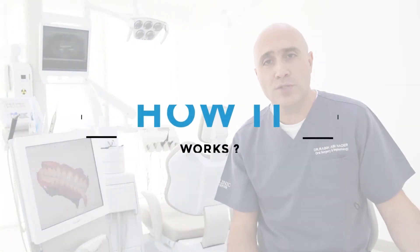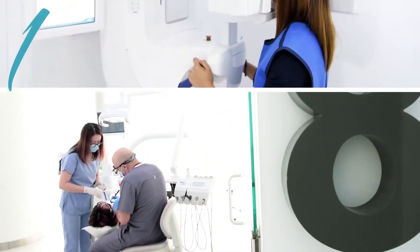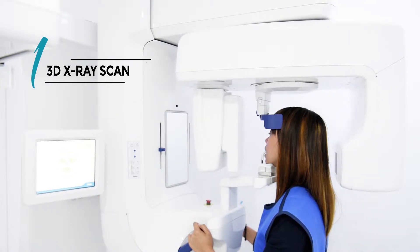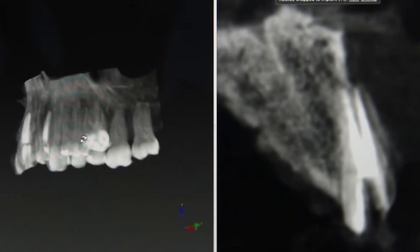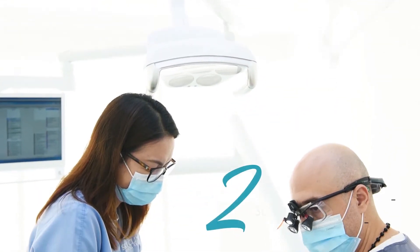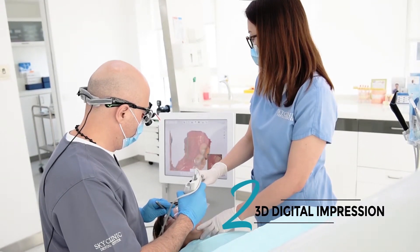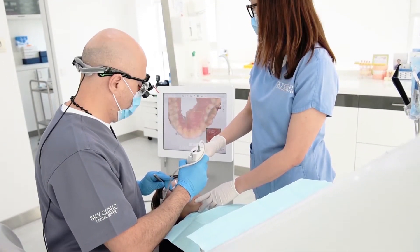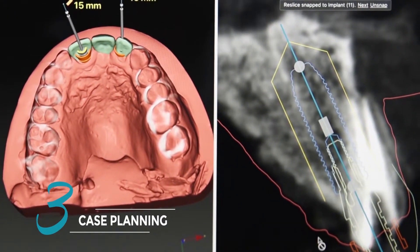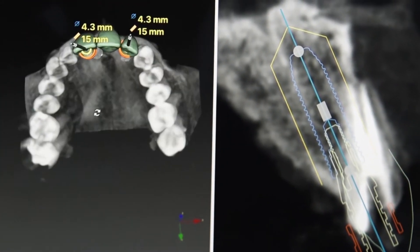So how does it work? On the first session, when the patient comes to us, we start with a clinical examination followed by a 3D x-ray. The 3D scan is an x-ray type that allows us to have a 3D model of the patient's jaw. After having the 3D scan, we take a digital impression to have the shape of the teeth. Using our advanced software, we can merge the two volumes together, and that will give us a 3D replica of the patient's mouth in our hand.